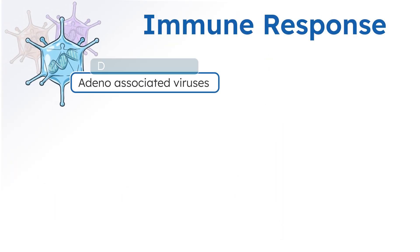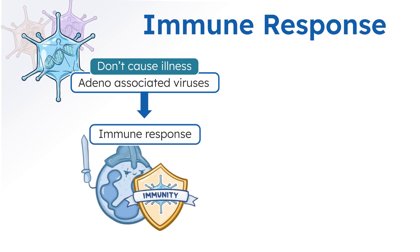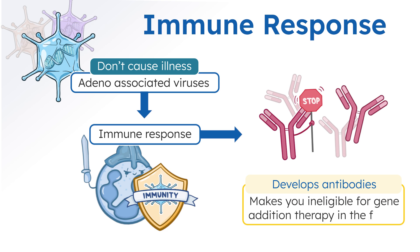Even though AAVs don't cause illness, your body still treats them like invaders and mounts an immune response. As part of the immune response, your body develops antibodies. The presence of these antibodies makes you ineligible for receiving gene addition therapies in the future.